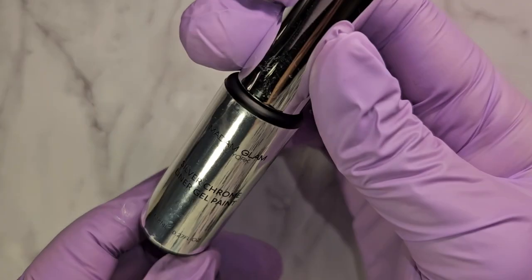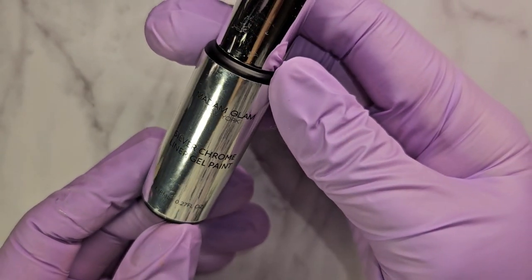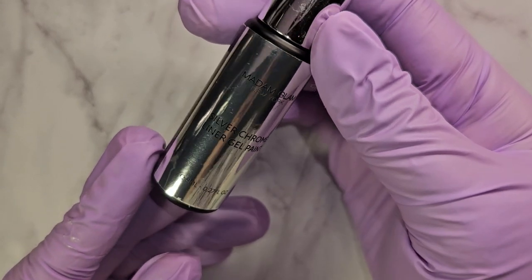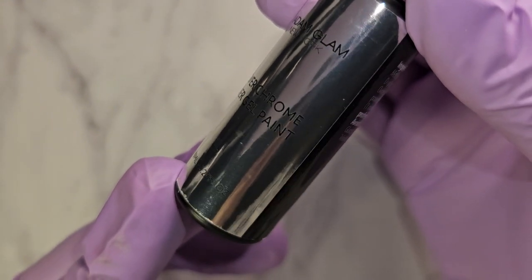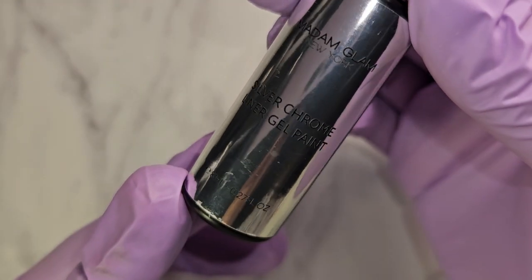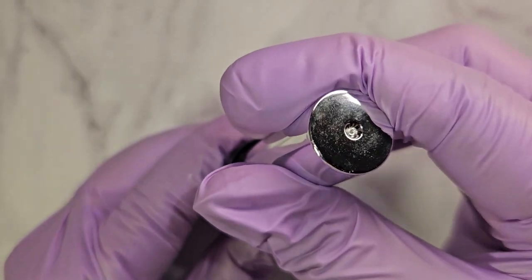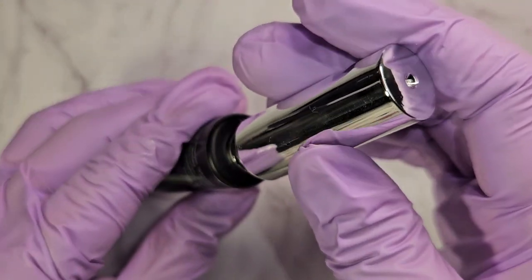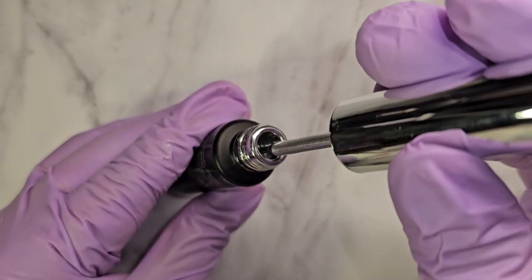Alright guys, here is the main event of the show. It is their new no-wipe silver chrome liner art gel paint. I'll get close up because from far away you can't really see it due to the reflection. It is amazing — it is a no-wipe top coat so you can put it over builder gel, poly gel, acrylic, pretty much any type of enhancement.